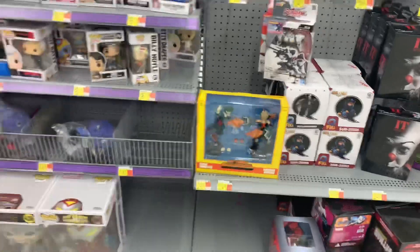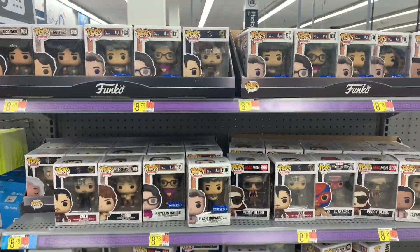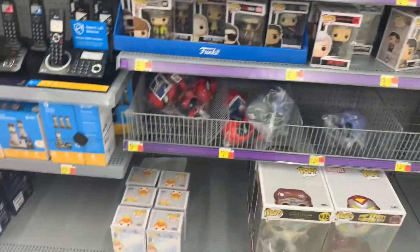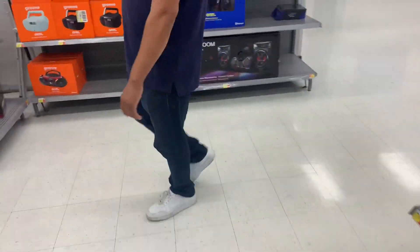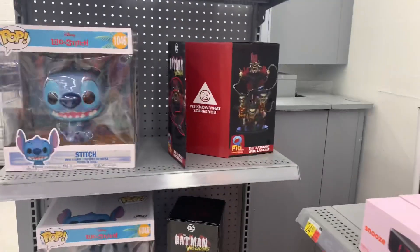They have that My Hero Academia 2-pack. They have some Funko Pops but nothing really calling me at all. They got the Protectors. On this side they have Stitch — the 10-inch one — and more of the Q-Figs.